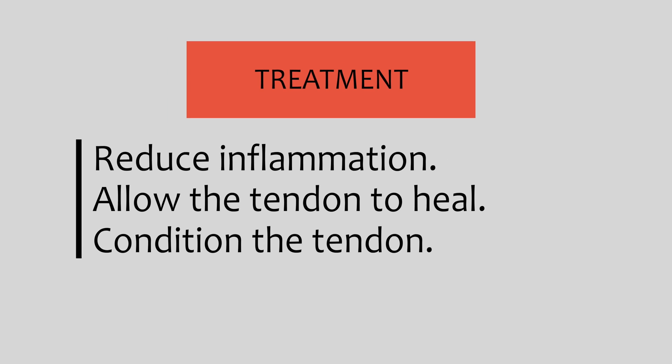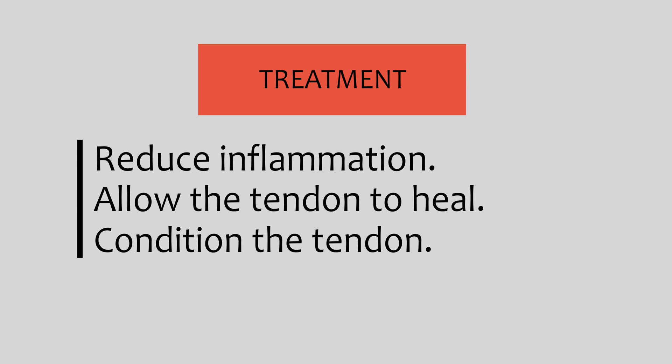Instead, treatment should involve two things: number one, decreasing inflammation in the tendon, and number two, giving it time to heal. A third objective of treatment is to condition the tendon so that it can absorb the amount of micro-trauma necessary to tolerate the activity to begin with.